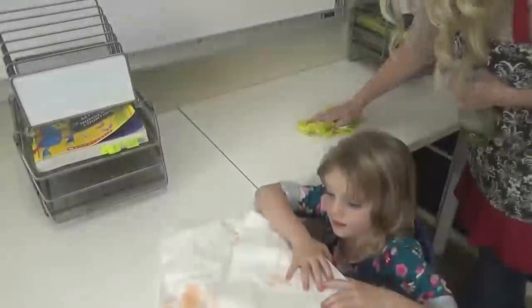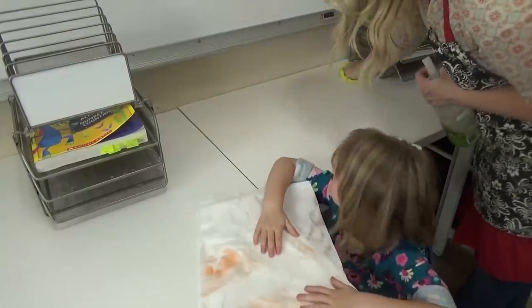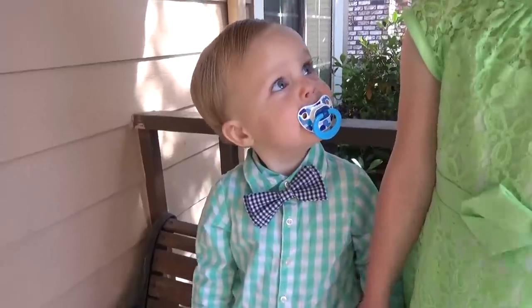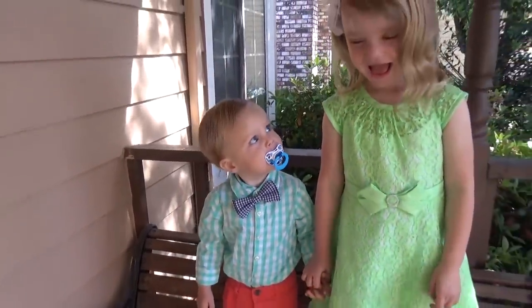Hi guys, and welcome to The Family Fudge. Today I'm going to share with you my Sunday prep for the week routine. So come along with me as I take you through my process. I'm gonna show you exactly what I do so that come Monday morning, my house is not a wreck and I'm ready to go.